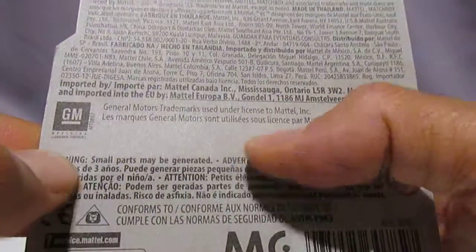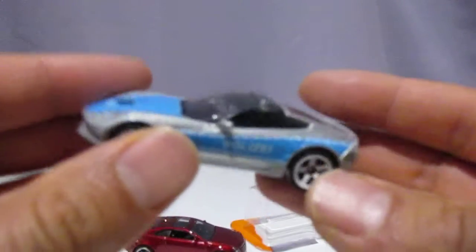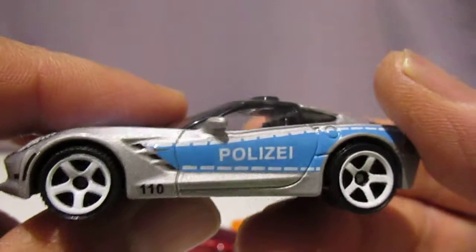And let's have a look at this police car. This is a really sporty looking car — it's a '15 Corvette Stingray. So this is a 2016 edition — great looking car. The blue works really well on the silver.